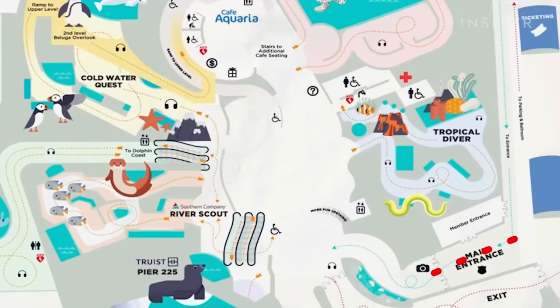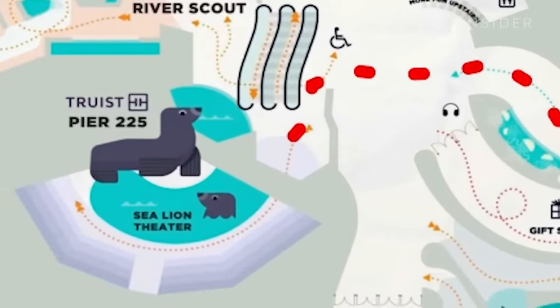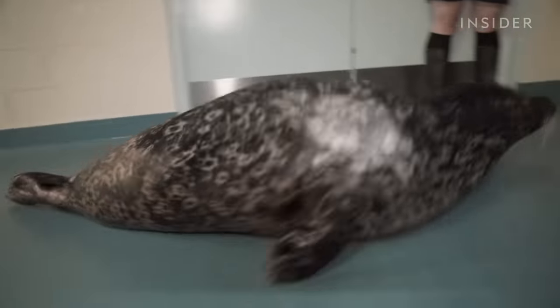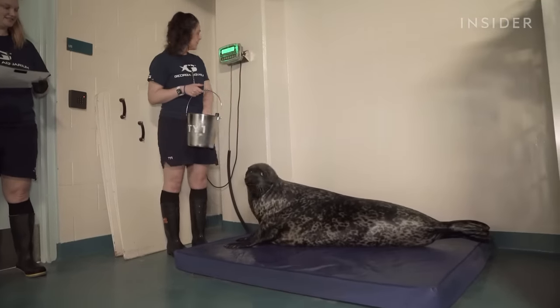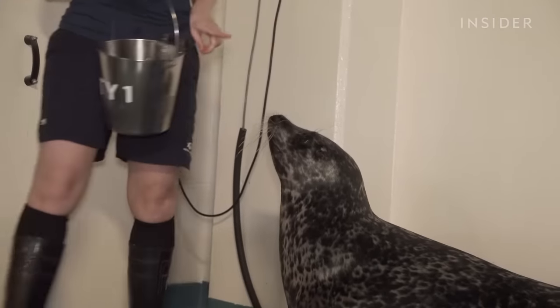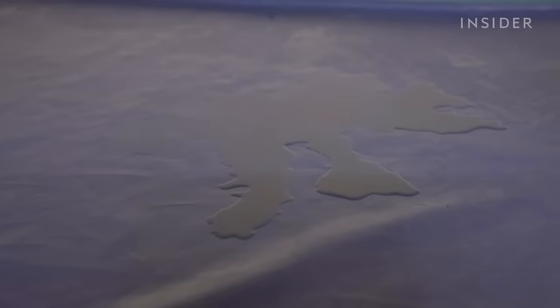One of the first exhibits you'll see when you enter the aquarium is the sea lion exhibit, which is home to Toby, a 279-pound harbour seal. Before a team of divers can begin cleaning his habitat, Toby and the other sea lions need to vacate their pools. Staffers use this time to do their weekly weigh-ins. And if we're talking about dirty jobs — he just urinated on the scale, and now we've got to clean it. Side effect of the job.